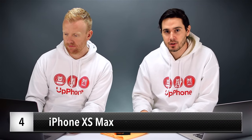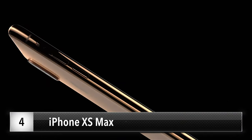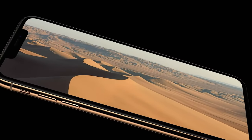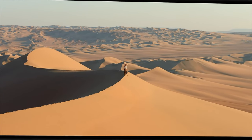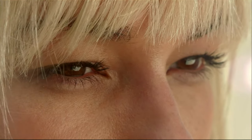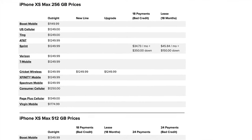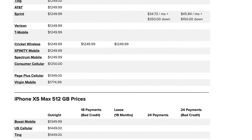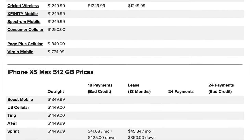Number four, we're going to talk about the iPhone XS Max. This is really the top-of-the-line iPhone — biggest display, large storage capacities up to 512 gigabytes, supports dual SIM, and takes amazing photographs. If budget isn't a concern, the iPhone XS Max is probably the iPhone you want. On UpPhone, you can compare pricing across every carrier for the iPhone XS Max at 256 gigabytes and 512 gigabytes and get the best deal. Check out upphone.com for that.